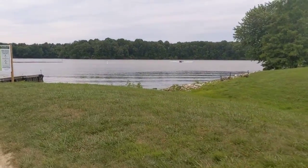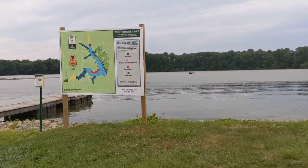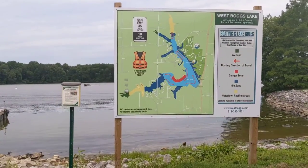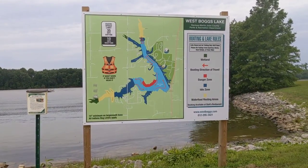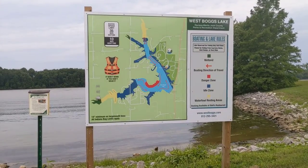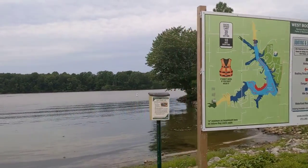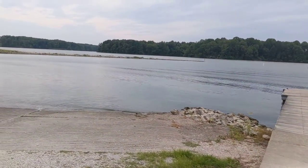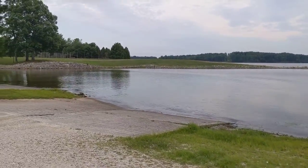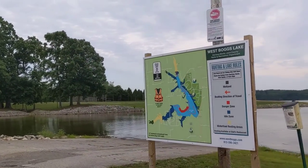Here comes a boat coming towards us. We come up to the map — West Boggs Lake, Davis-Martin Joint County's Park and Recreation Department. There's a little boating travel direction, danger zones, idle spots — that's the map of the lake. 14-inch minimum largemouth bass. Out there is a pier where all the boats come in and out. There's also another map explaining the same things on both sides — your boating rules.